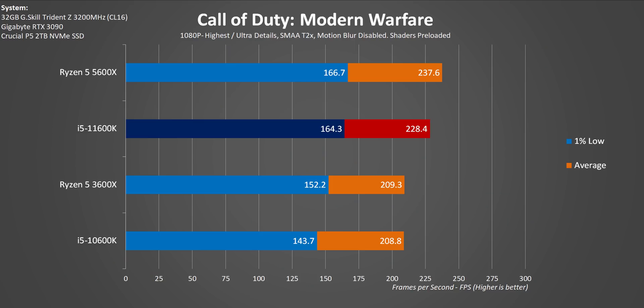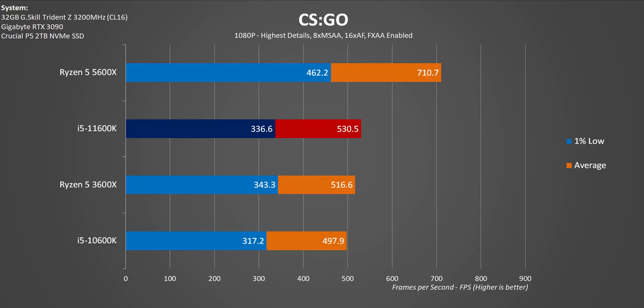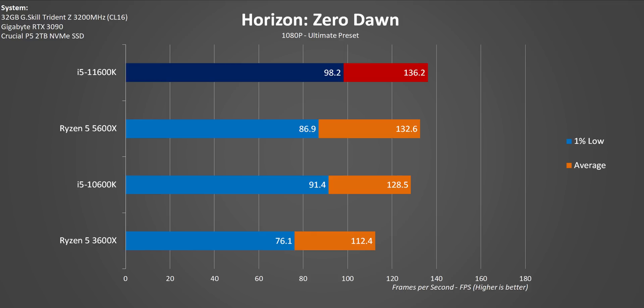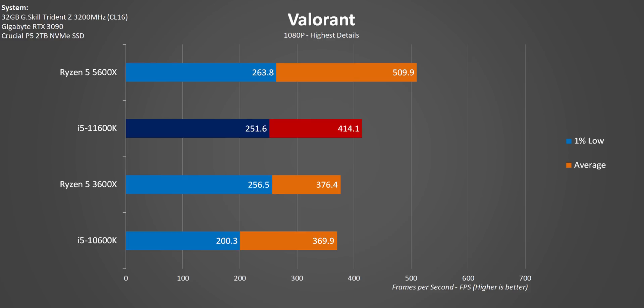But what about gaming performance? Well, that's a tough one, because the i5-11600K is all over the place. It does give some tangible benefits over the previous generation, which is a good thing, but the Ryzen 5 5600X is able to stay pretty far out front in some cases. There are two huge concerns for Intel. First of all, the benefits of Rocket Lake we saw in productivity are nowhere to be seen here. And secondly, AMD just clobbers them in some popular competitive shooters.